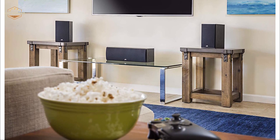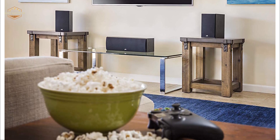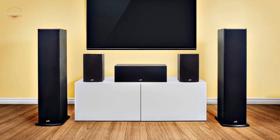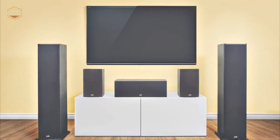Hope you found this video helpful in finding the best bookshelf speakers. If you found this helpful, please give a like, comment your opinion and tell us which one is perfect for you, and subscribe to our channel for the latest updates on different product reviews.